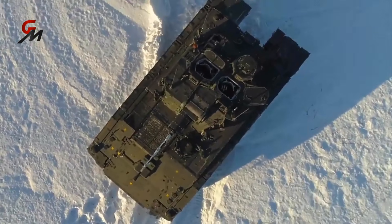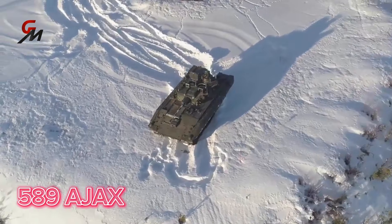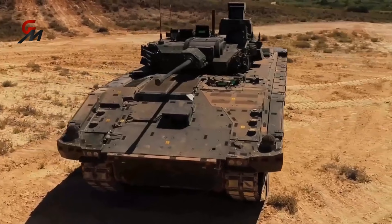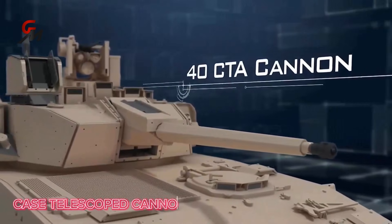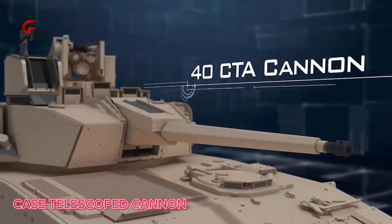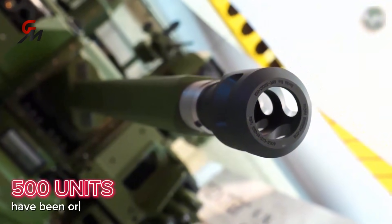The United Kingdom plans to strengthen its army capabilities by adding 589 Ajax armored vehicles by the end of the decade. The lethal and innovative 40-millimeter case telescoped cannon, or CT40 cannon for short, is at the core of this incredible vehicle. The UK has ordered more than 500 units of this weapon.